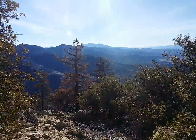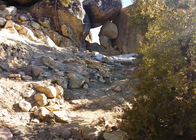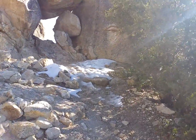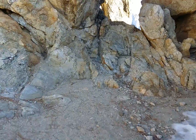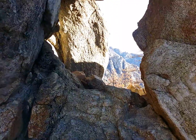Beautiful view looking down. See how it looks through the window. This is where I'm going to take my break.